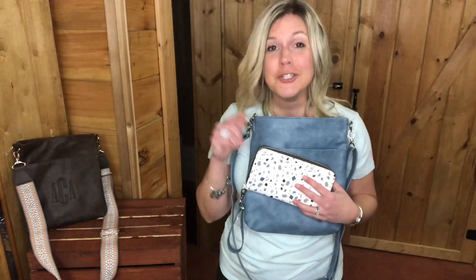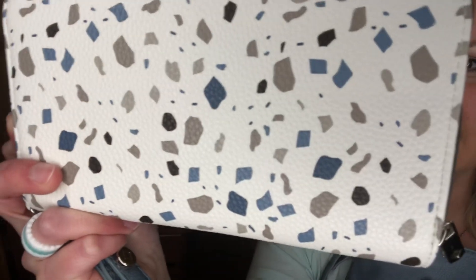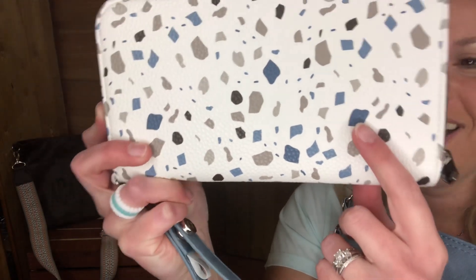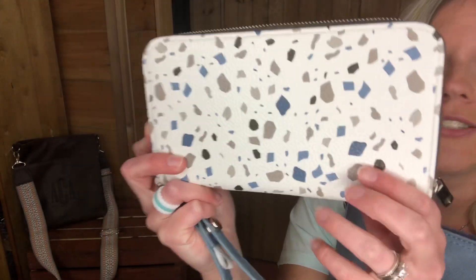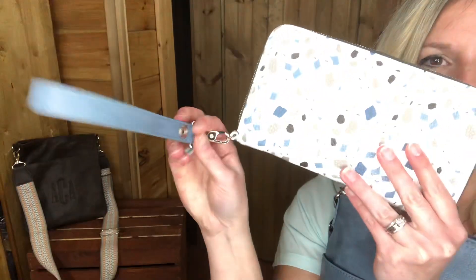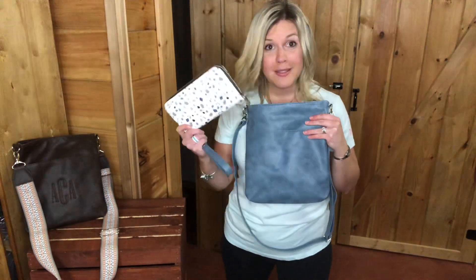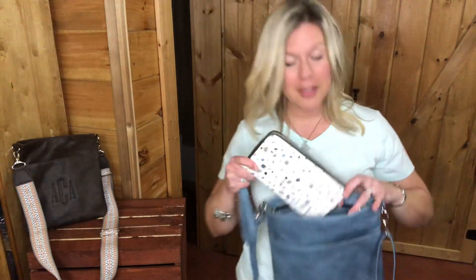No Thirty-One purse is complete unless you have an all about the Benjamin's wallet. This is it in the Toronto pebble — it has flakes of denim, taupe, and chestnut; it's just so gorgeous. I also have it paired with a wristlet strap, and that will get you qualified to get a 50% off item. Get the Benjamin's wallet and then get the purse for half price.